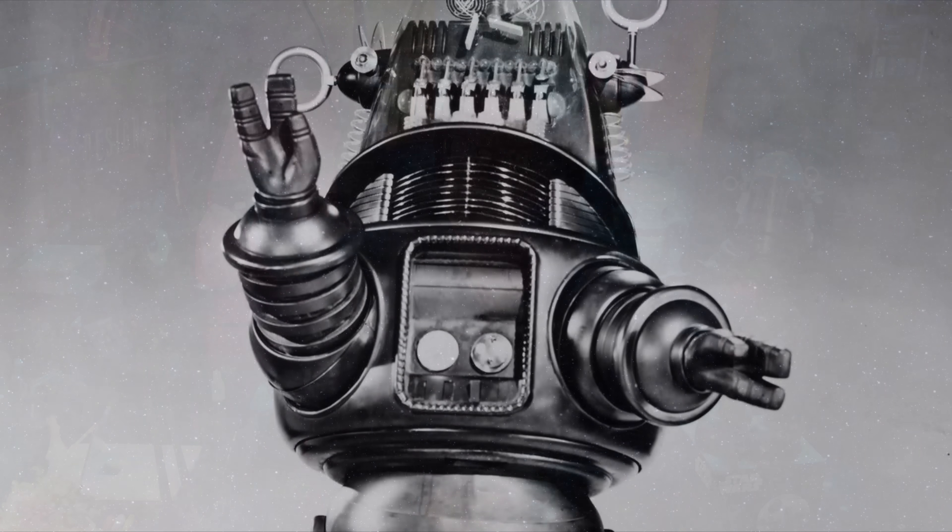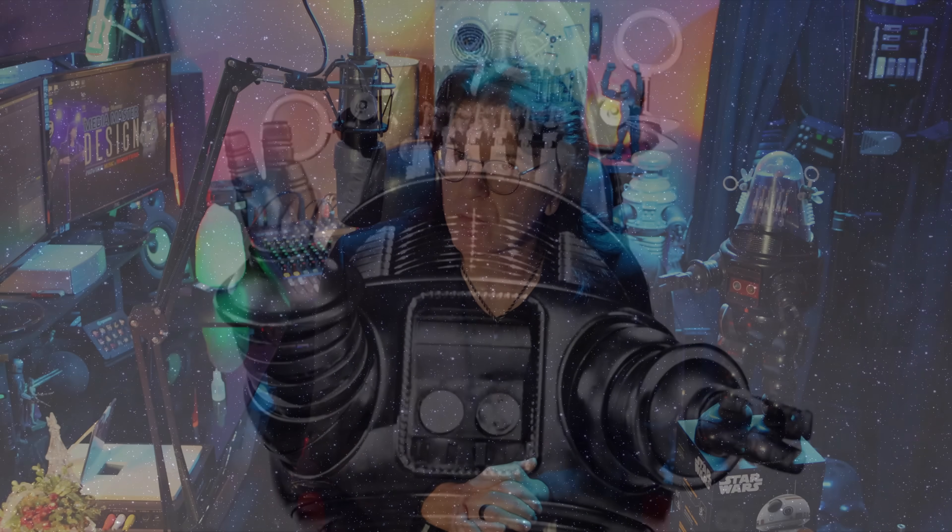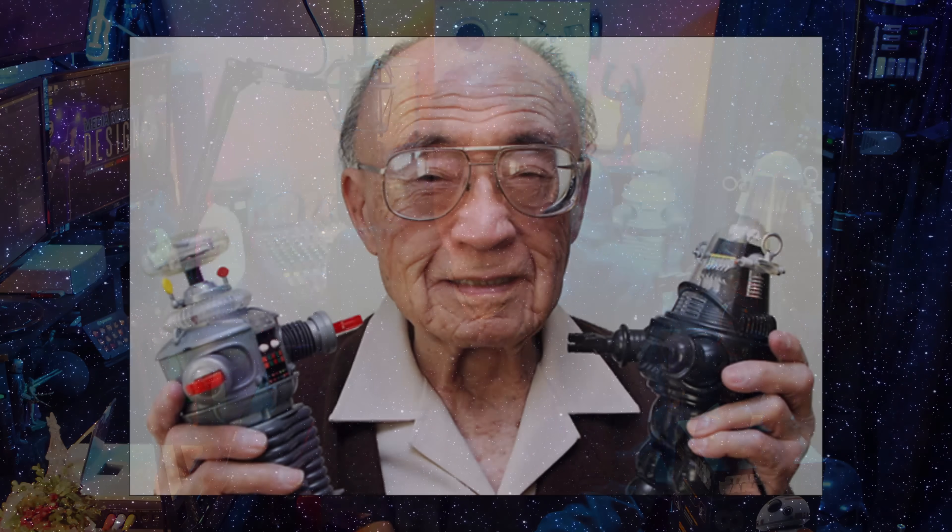Let's talk about Robby the Robot. Robby is pretty much considered the older brother of our beloved B-9 robot from Lost in Space. A lot of people who often talk about Lost in Space will say, 'Oh yeah, the robot on Lost in Space, his name is Robby.' No — this is Robby.